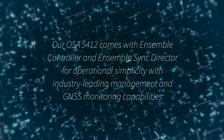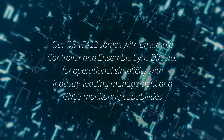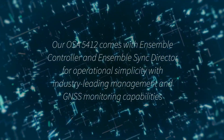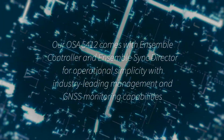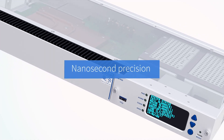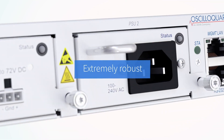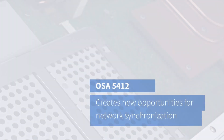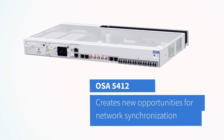Our OSA 5412 comes with Ensemble Controller and Ensemble Sync Director for operational simplicity with industry-leading management and GNSS monitoring capabilities. Nanosecond precision. Extremely robust. Highly cost-effective. Our OSA 5412 creates new opportunities for network synchronization.